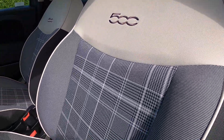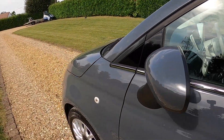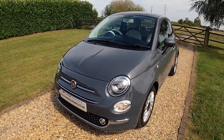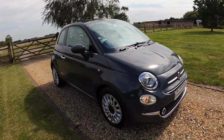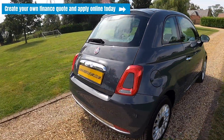The full service history will be detailed at the end of the video. It has a glass roof and clear indicator lenses. It's recently had the brakes done, has just been serviced by ourselves, and comes with an MOT that runs through until August 2025 with no advisories.